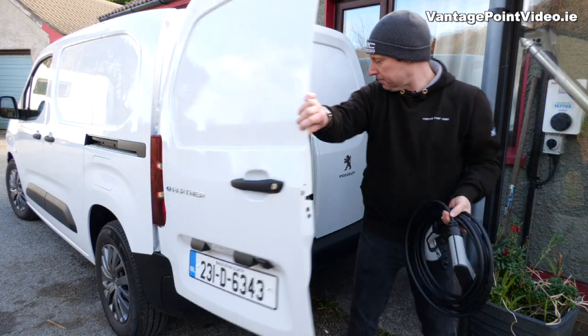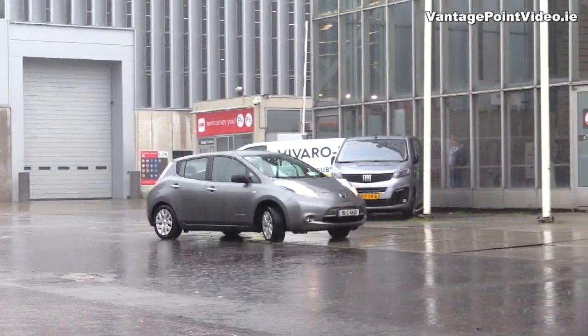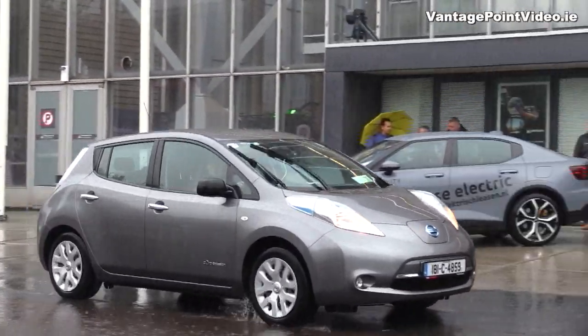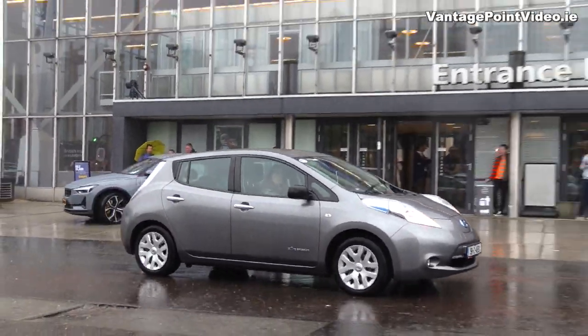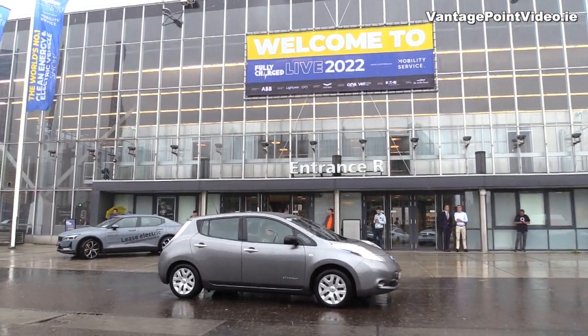I've been using a 30 kilowatt hour Nissan Leaf, which my wife and I have had since new five years ago, for most of my travels around the country during that time. I made videos of my early experiences in that car but as the technology has moved on I felt they had become a little bit irrelevant.